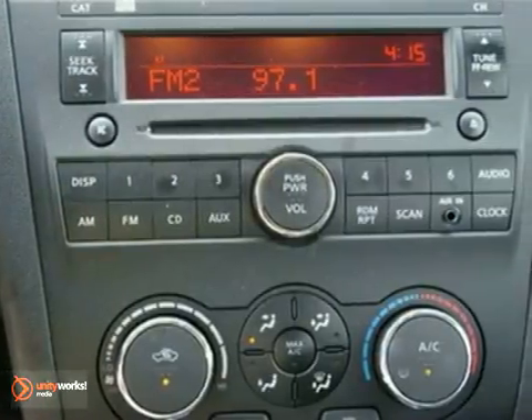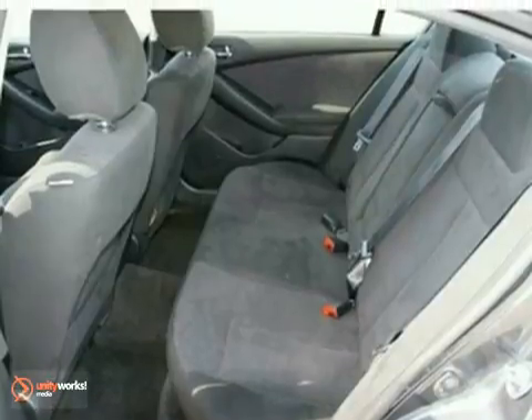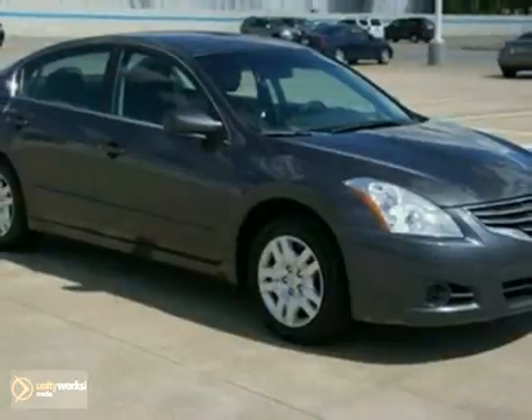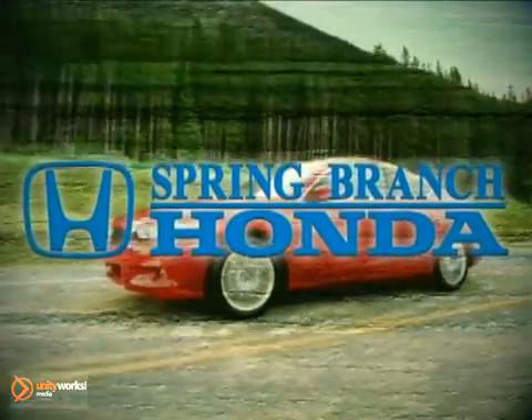It is nicely equipped with features such as a CD player, dual airbags, and CVT with X-Tronic. Experts gave the 2010 Altima high scores for overall initial quality design. Call or stop in today!